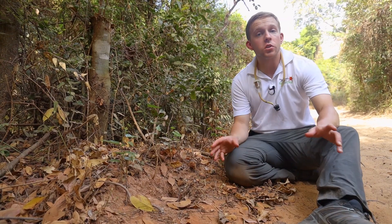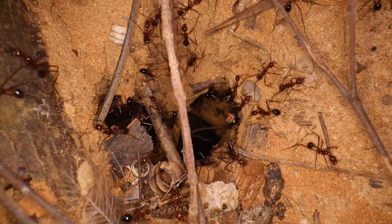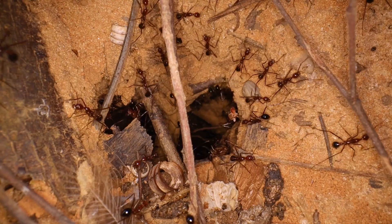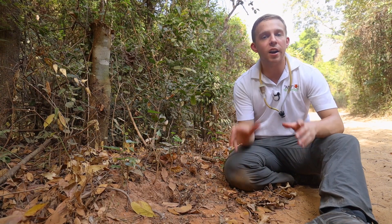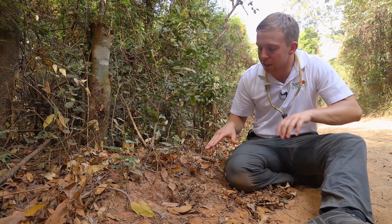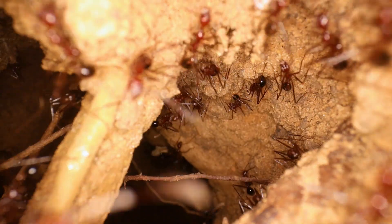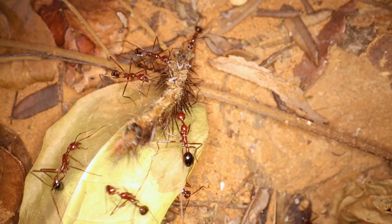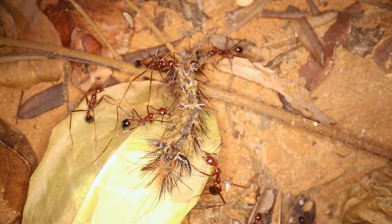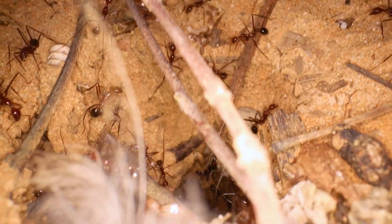These are some of the largest ants here in this area of Madagascar. You can imagine there's probably over a thousand workers and lots of brood deep in the colony. Dr. Brian Fisher actually measured a colony once and the hole went down an entire three meters, and then the colony branches off into tunnels and chambers down below. That single grub certainly won't be enough to feed them all, but a couple of grubs and some other scavenging throughout the day, and we can easily see how these ants can survive even in a dry forest ecosystem.